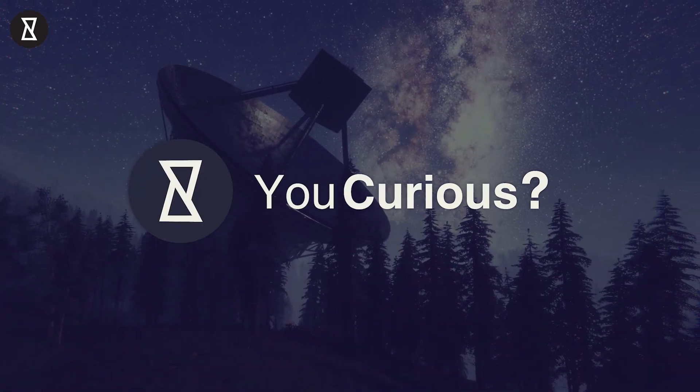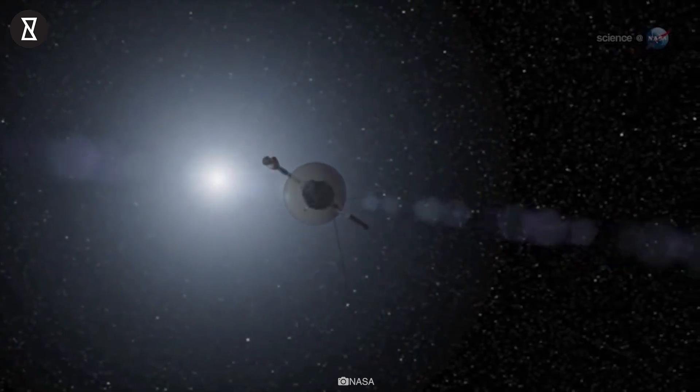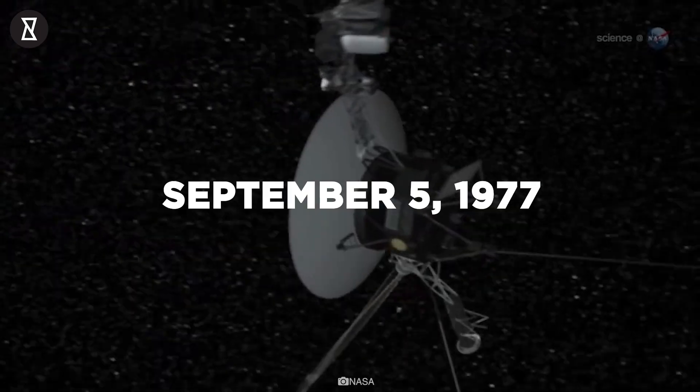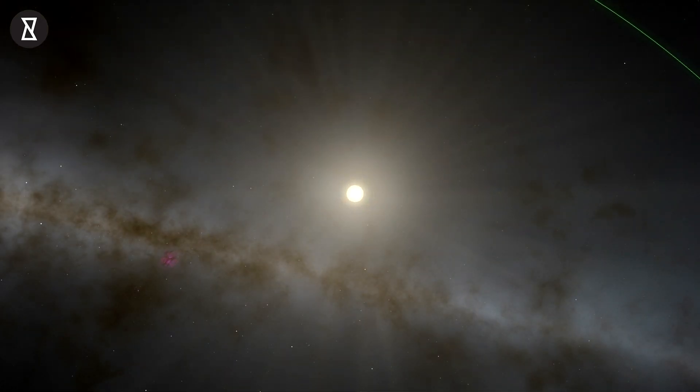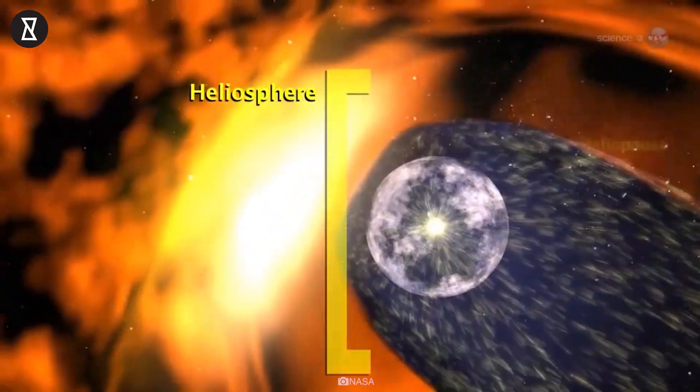Welcome to YouCurious, your ultimate space for mini-documentaries. Voyager 1 is a space probe launched by NASA on September 5, 1977, as part of the Voyager program to study the outer solar system and interstellar space, beyond the Sun's heliosphere.